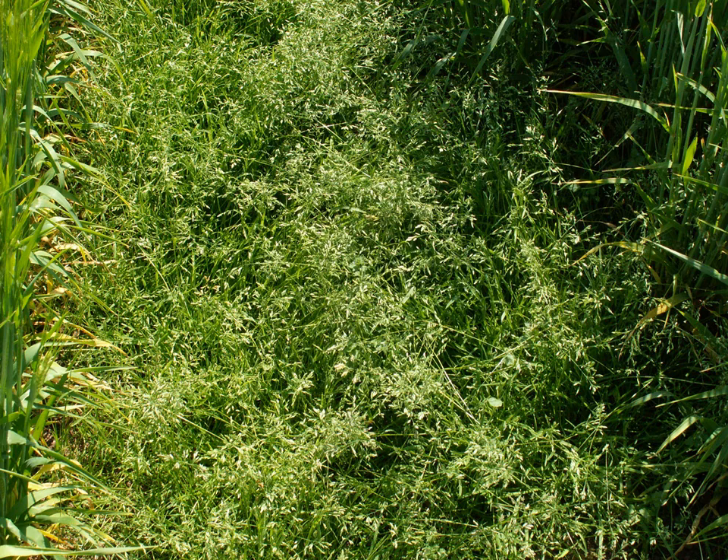Annual meadow grass slows harvest, particularly in a wet year. It produces seeds of quite low dormancy that on mixed farms can germinate if the field goes into grass. In a grass sward, annual meadow grass reduces the output of the sown grass species by up to a half.